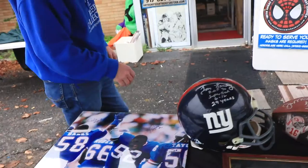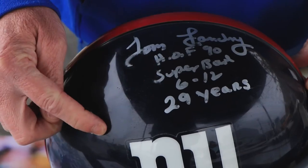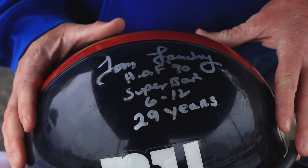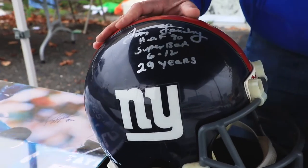Moving over here — this is a really interesting piece because it's signed on a Giants helmet. It's Tom Landry with a '1234' inscription. Super tough, full-sized Riddell helmet. Beautiful piece. We'll have that up on eBay very shortly.